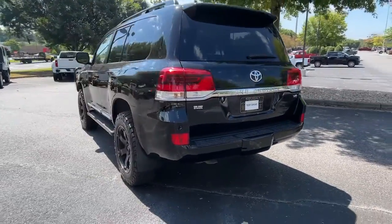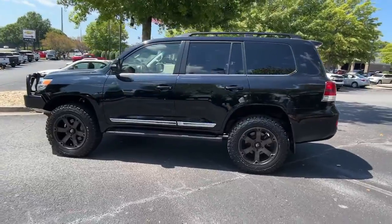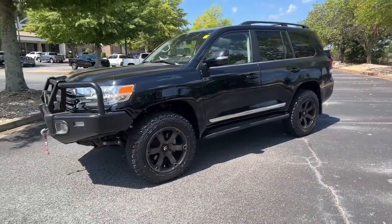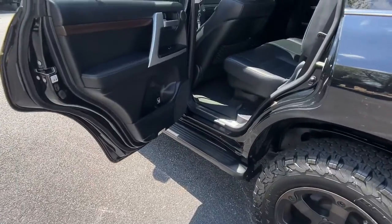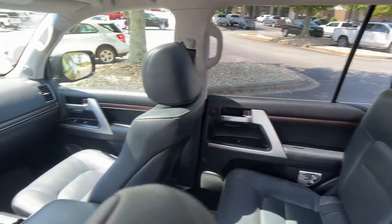It blends full-size V8 performance with refined luxury and the latest safety and infotainment tech to create a superbly capable, comfortable, and versatile vehicle. With multi-terrain driving modes, impressive towing and cargo capacity, and a host of passenger amenities, you'll be equipped to enjoy every adventure to the fullest.